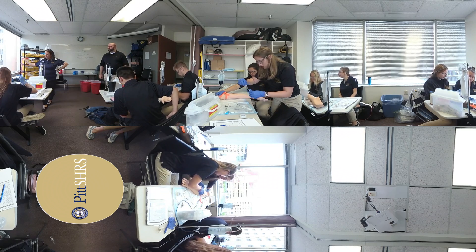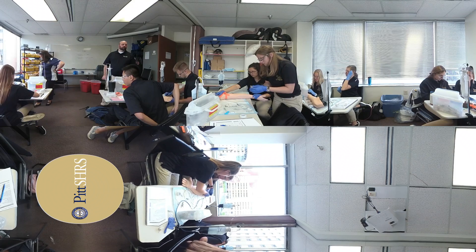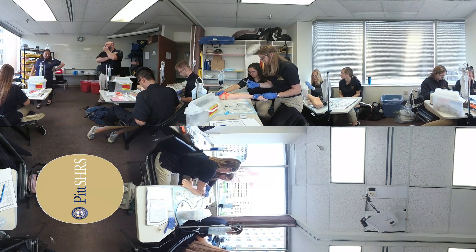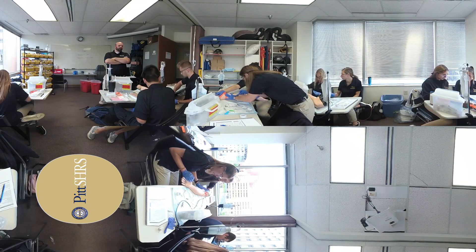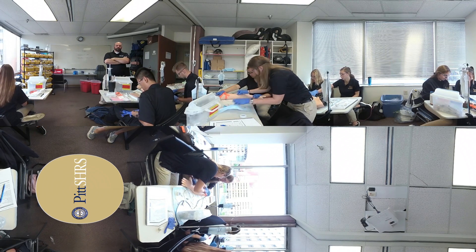As students gain proficiency, often after a few weeks of practice, they use skills learned in lab during their clinical rotations to treat patients of all ages with a variety of ailments. Each student completes more than 500 clinical hours and more than 70 clinical rotations with area hospitals and emergency medical service agencies.